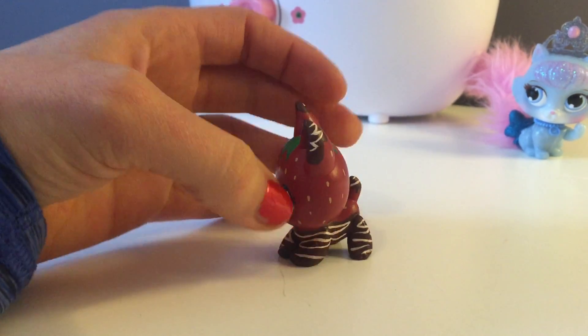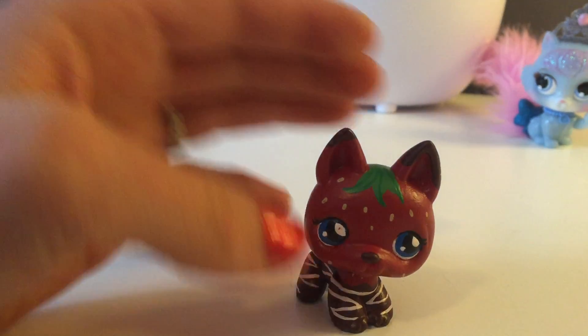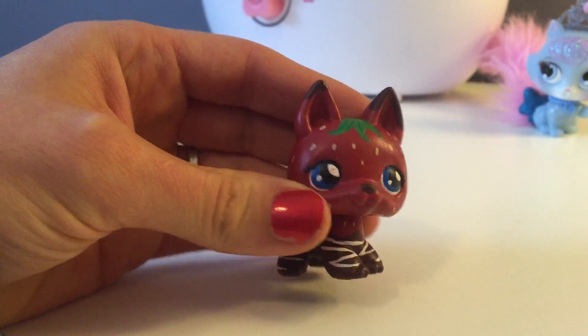We even put some chocolate on her ears too, and I think her head and her hair turned out really nice. We gave her cute little bangs. Cute little kitty cat.